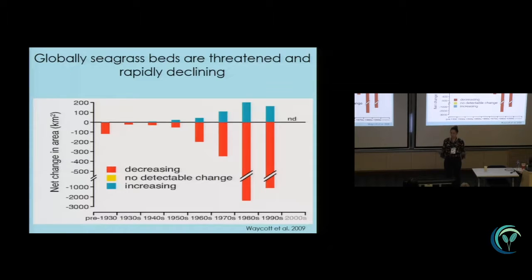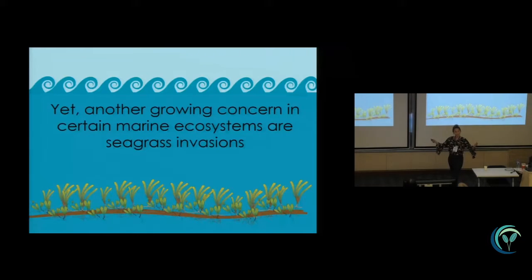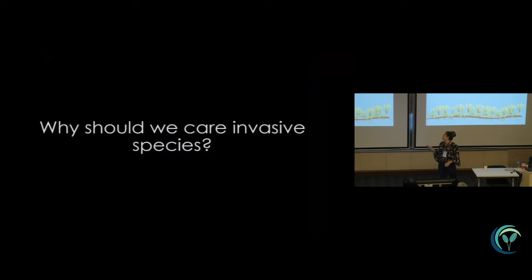But we also know that globally seagrass beds are declining and they're threatened. Here I'm showing you just a graph from Waycott et al. 2009 — she actually just left, which is unfortunate — looking at the net change in area over time. Basically we're losing seagrass beds. I learned from the last conference that we lose about one hectare every hour.